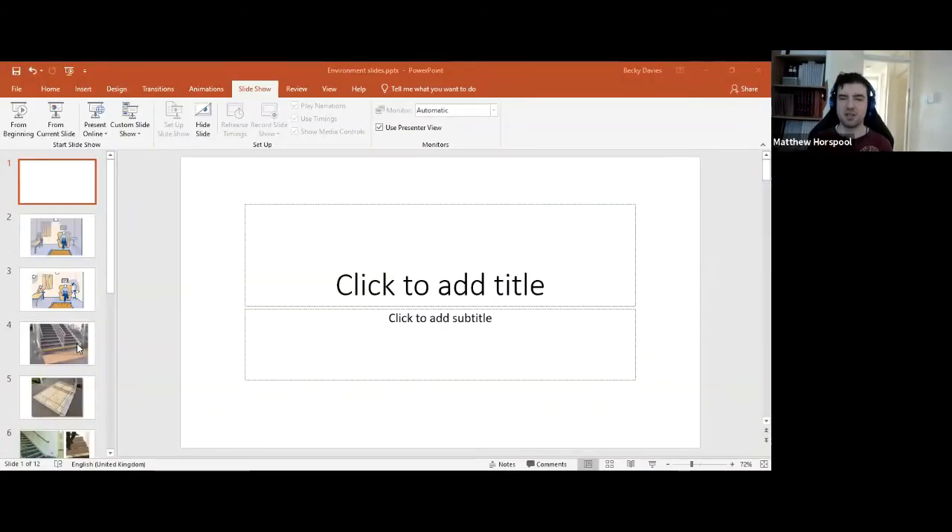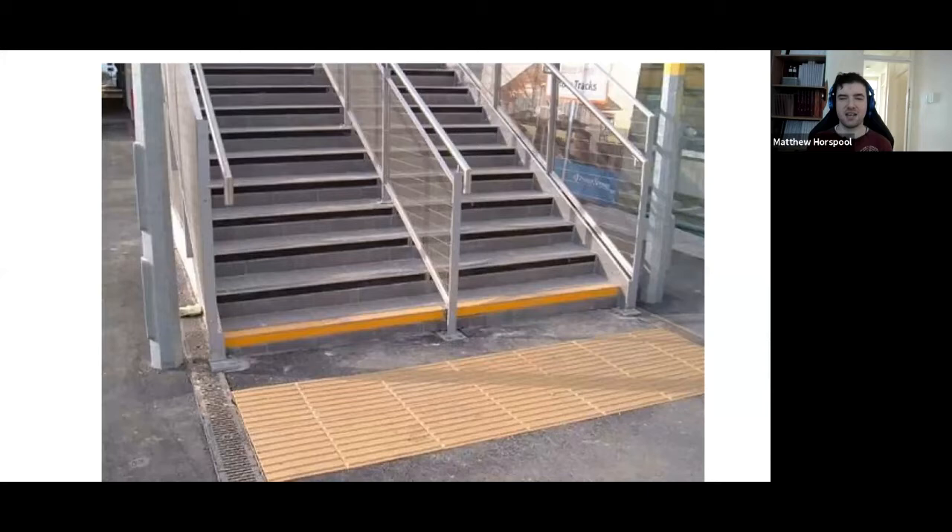Steps outside are governed by building regulations if installed after a certain period. Essentially, what you need to do for outside steps is install corduroy paving — ridgy paving — at the top and bottom of all flights of stairs. It should have good colour contrast with the remainder of the pavement so that partially sighted people can see it. Pictures of what corduroy paving looks like will be included in the handout.